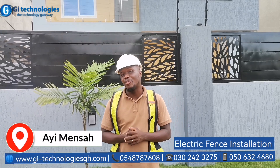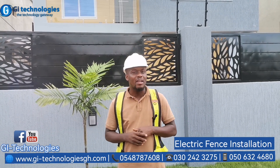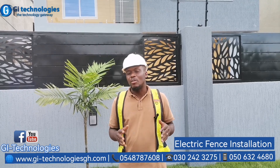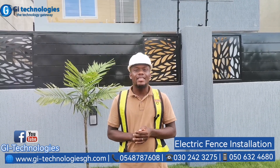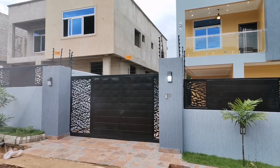What's up guys, it's your boy Henry again from GI Technologies. Currently we are inside Country Home Ghana Limited, a real estate company located inside Aiemenza. We did this beautiful home, as you can see — very nice and beautiful.